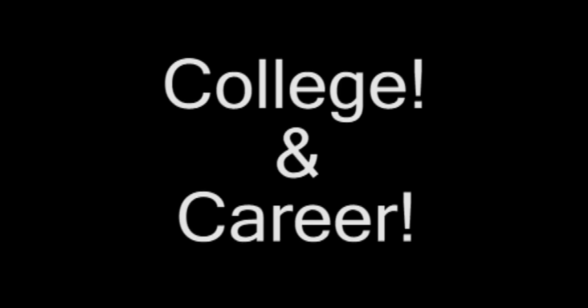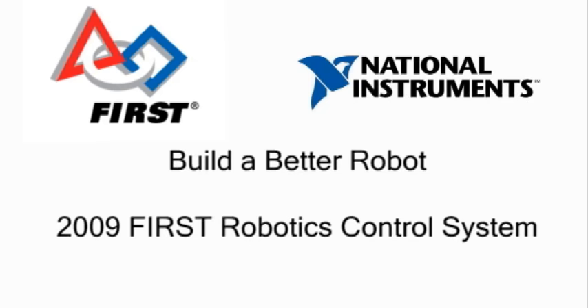Coming in 2009: the new and approved FIRST Robotics Control System with NI Compact RIO. Build a better robot.